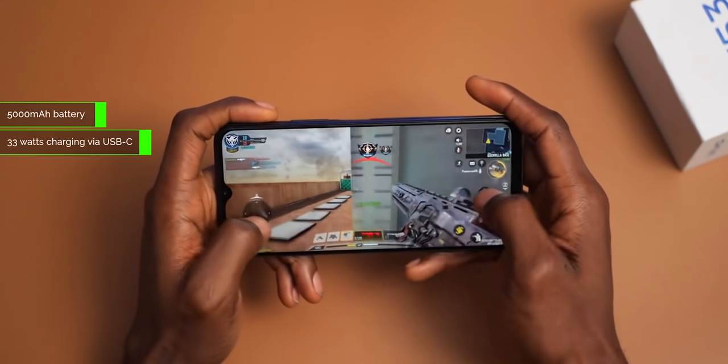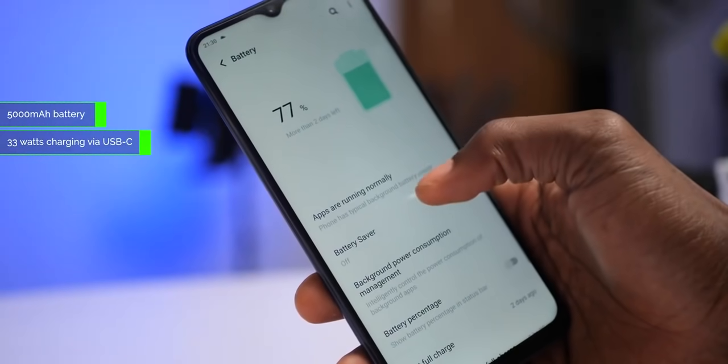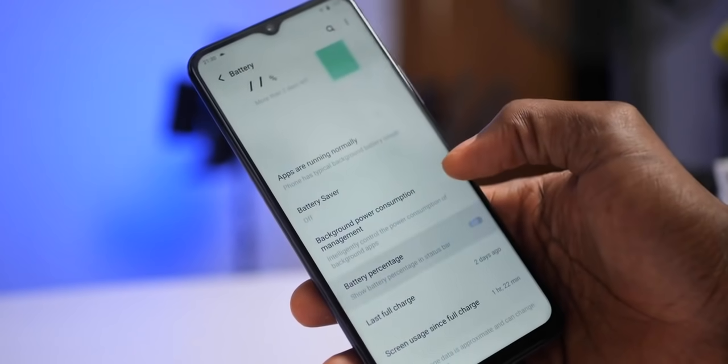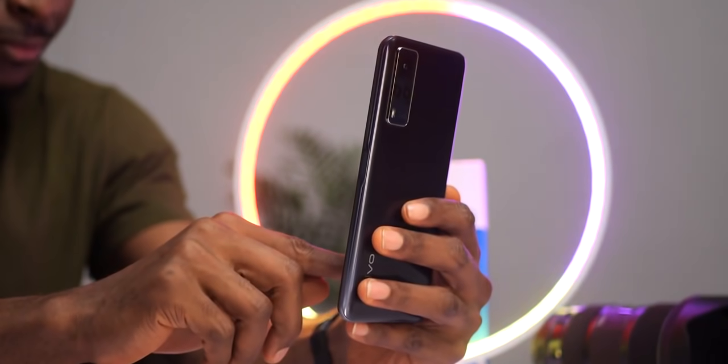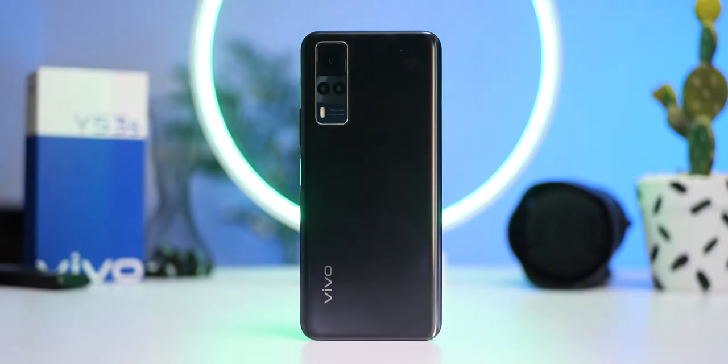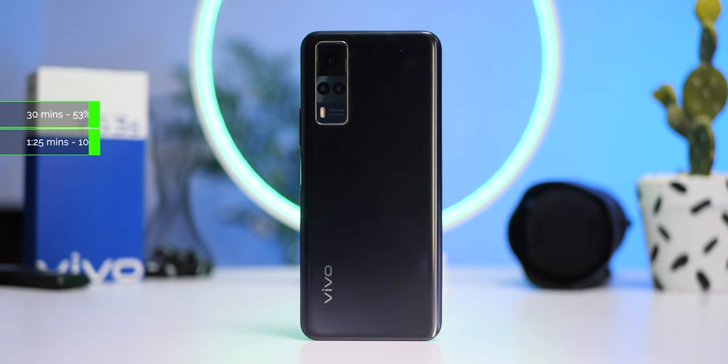The battery on the Y53s is a 5000mAh battery, which is pretty much up to expectations. It will give you a whole day of battery life on a full charge, even on heavy use. The Vivo Y53s comes with a 33W fast charger which powers it up from 0 to just over 50% in 30 minutes, and 100% in just about an hour and 25 minutes from my tests.